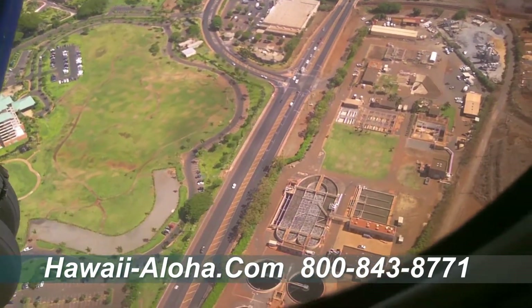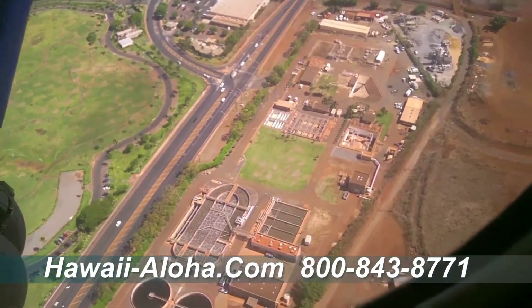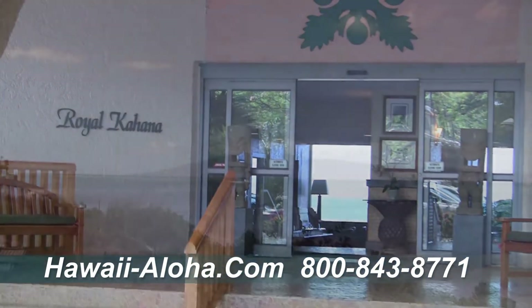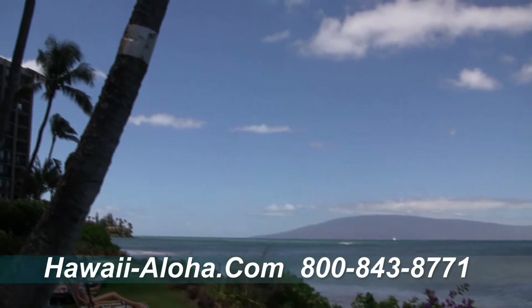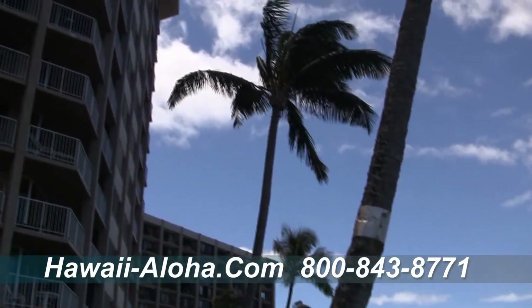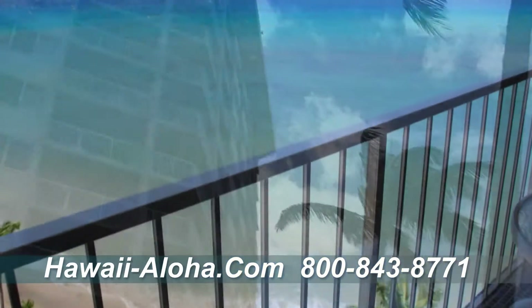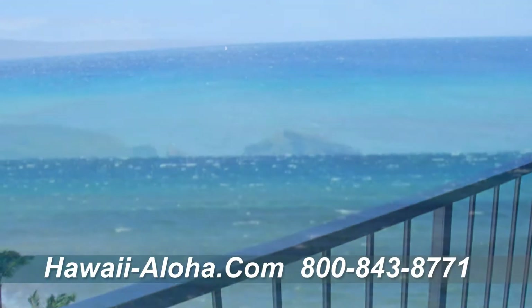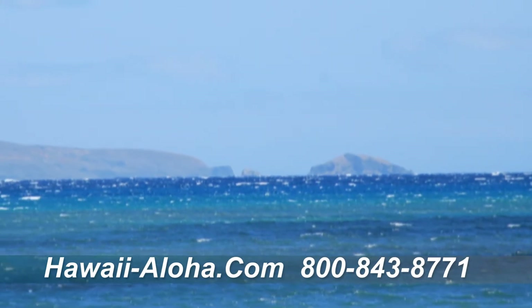Located between the resort areas of Kaanapali Beach and Kapalua Bay on Maui, the Outrigger Royal Kahana offers air-conditioned condominium units in an oceanfront high-rise setting at Kahana. The majority of the units have spectacular ocean views, with the islands of Molokai and Lanai in the distance.